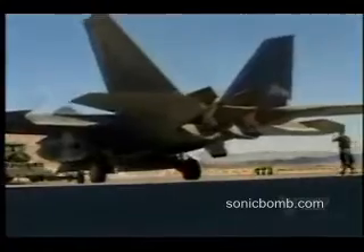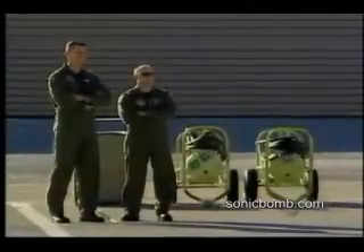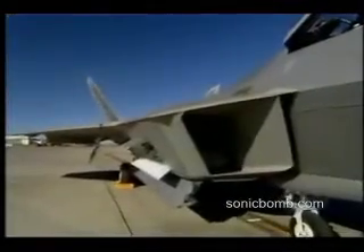The special thing about the Raptor is we've taken lessons learned from the ages of air combat, and we've taken the attributes of what you would like to basically do your job as a fighter pilot, and we've put them into one aircraft.